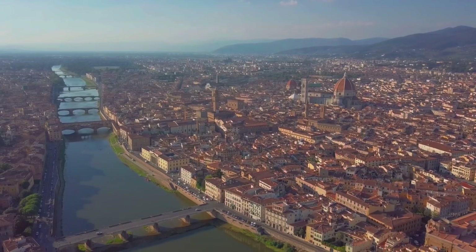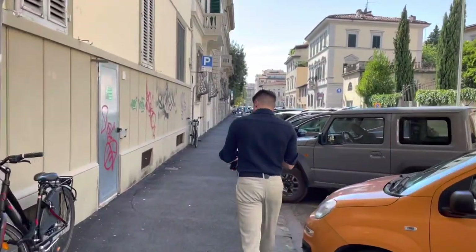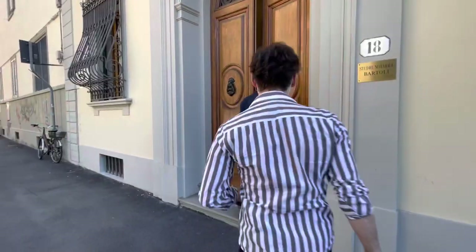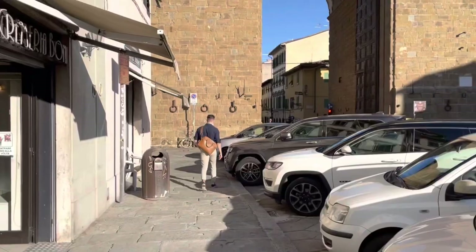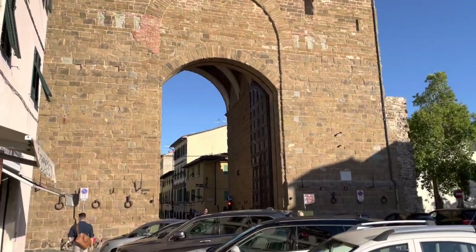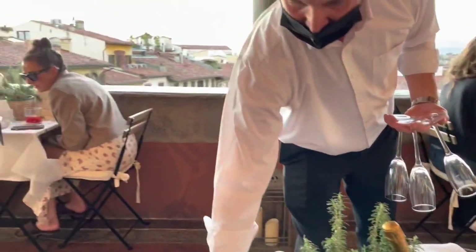It was early October in Florence, and two very excited men were on their way to collect the keys to their new apartment in a historic Italian palace. After just three hours of bureaucratic gymnastics at the notary's office, it was time to head over to their new neighbourhood and toast to this final blissful moment of calm before the storm.